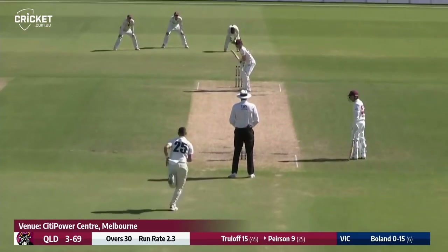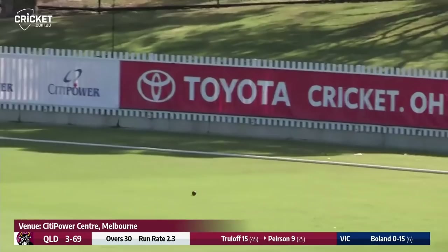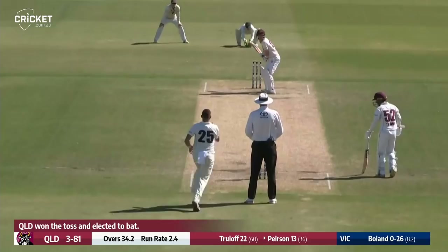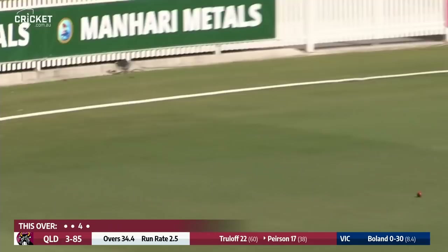Scott Boland gets us underway on day four. Boland over-pitches and Jimmy Pearson clips it neatly off his pads out through square leg, picking up a boundary from the first ball. Boland drops short again and Pearson helps it on its way for another four. Pearson, having been given a life on one, is now on 21 after blasting one through the covers.